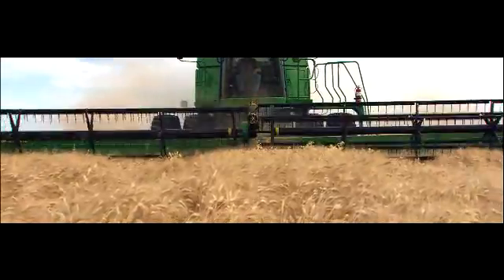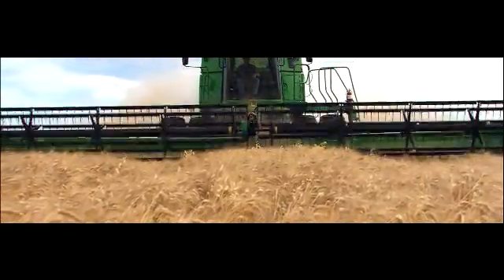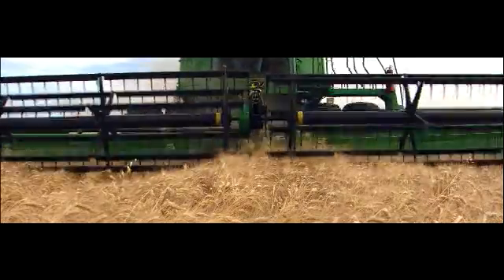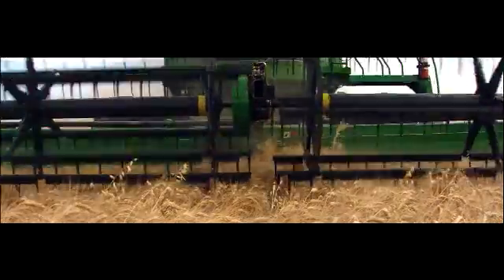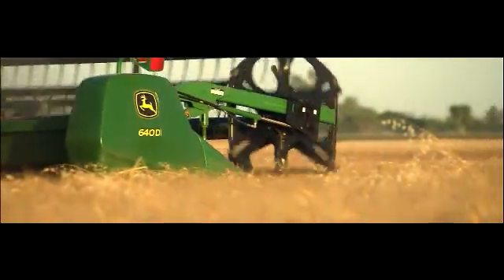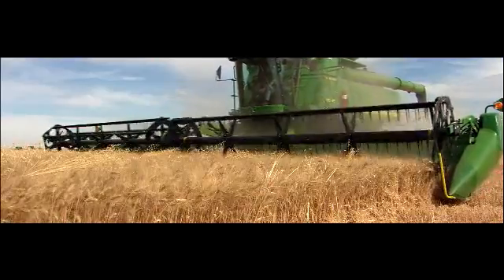The self-leveling shoe, now optional on all STS models, to reduce side hill losses while maintaining level ground speed. John Deere offers the most productive harvesting solutions in North America, and we're still making them better. Because market preeminence is not a resting place — it's the cutting edge of promise keeping.